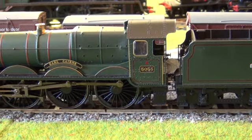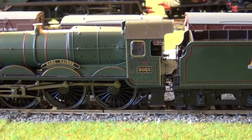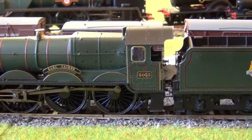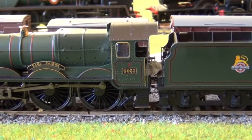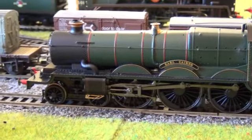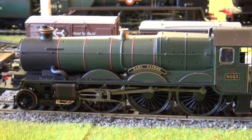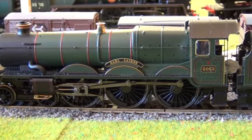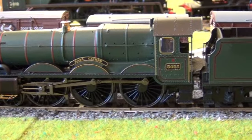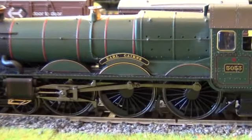I will be getting the Batman Duke Dog, number 9017, whenever that comes out — probably summer next year. It'd be nice to have the Duke Dog on one track and the Castle on the other track, running around together.